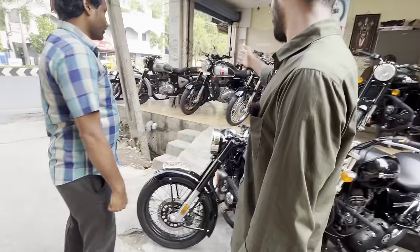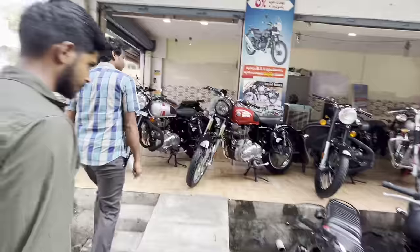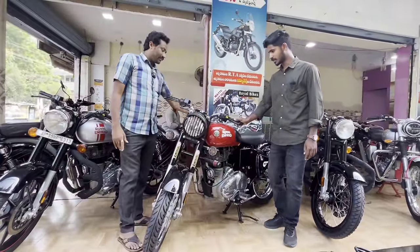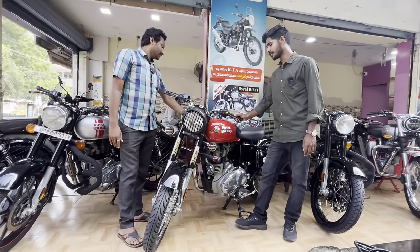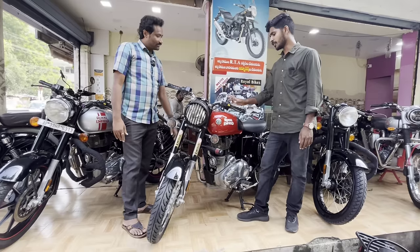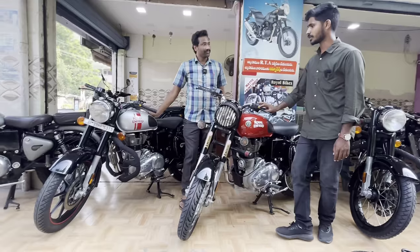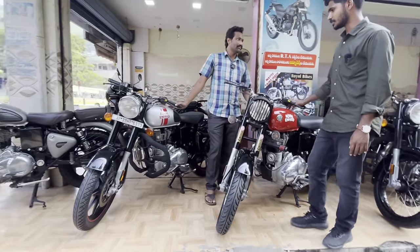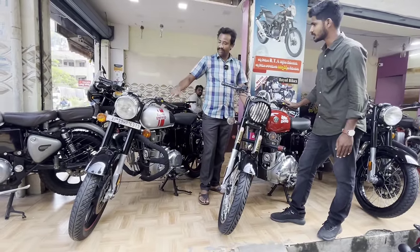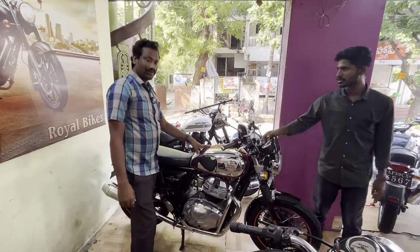This is the 2021 model with the ribbon engine — reddish red, top model, priced at 1,00,000. 2020 and 2021 models with rebound engine. The previous engine is the CV. This is the next version. This is the Royal Enfield Interceptor 2021 model, well-conditioned. This is the final price.